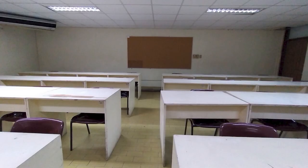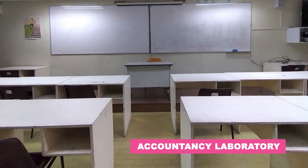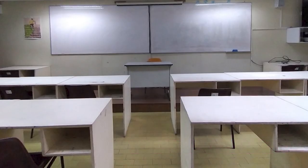Our accountancy students can also occupy the Accounting Laboratory. It is equipped with audiovisual equipment that can be used to enhance the teaching and learning process.